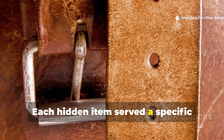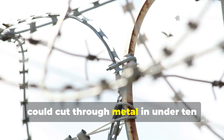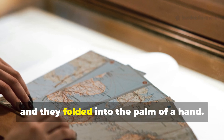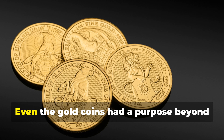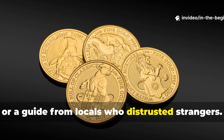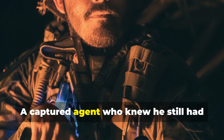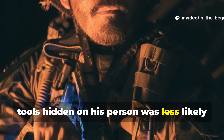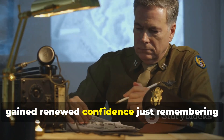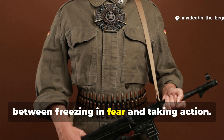Each hidden item served a specific purpose in the psychology of escape. The saw wire, coiled flat like a thread, could cut through metal in under ten minutes if handled carefully. The silk maps didn't crinkle or tear when wet, and they folded into the palm of a hand. Even the gold coins had a purpose beyond value — they bought silence, food, or a guide from locals who distrusted strangers. This layered design also had a psychological effect: a captured agent who knew he still had tools hidden on his person was less likely to panic. Many post-war debriefs mention how agents gained renewed confidence just remembering that their belt held options — the difference between freezing in fear and taking action.